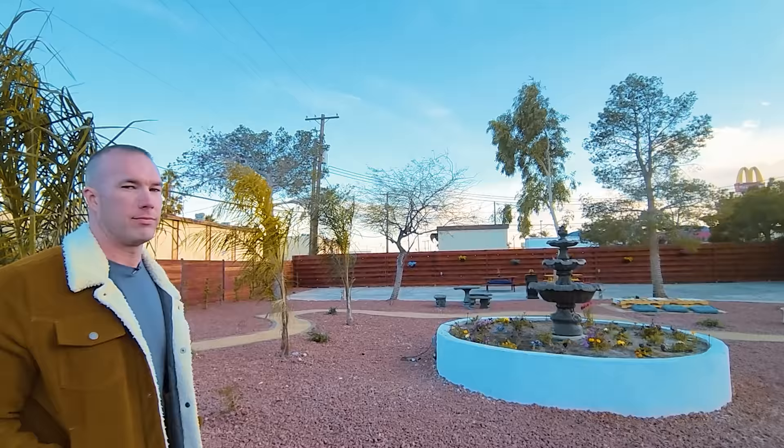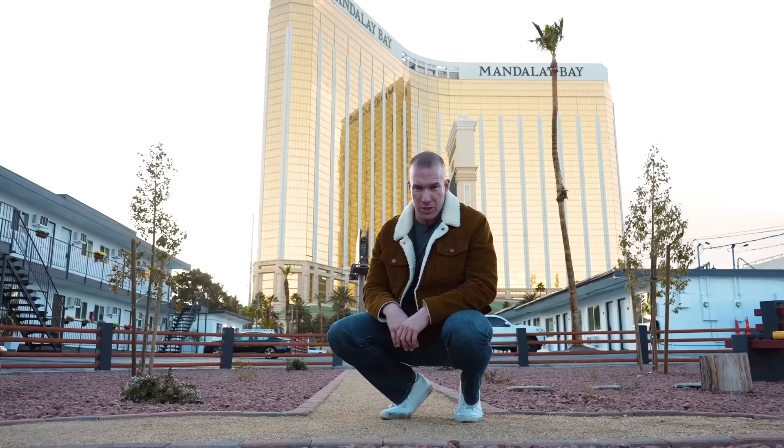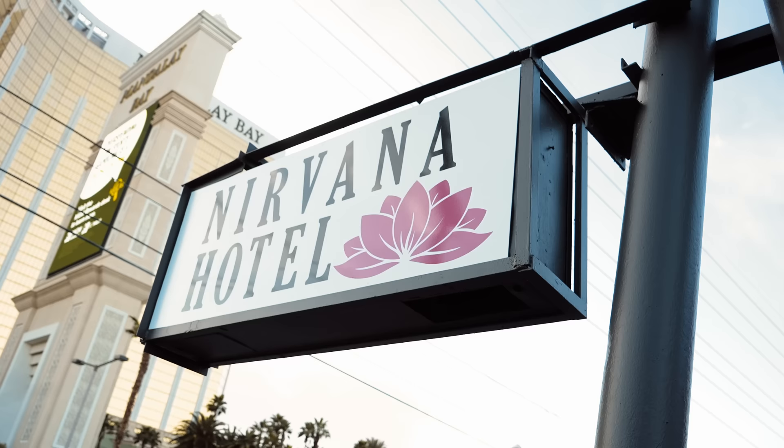You won't believe how much this place on the Las Vegas Strip has changed. It went from being a dump to having nothing but five-star reviews online. What was once a beat-up and run-down apartment complex is now the Nirvana Hotel.